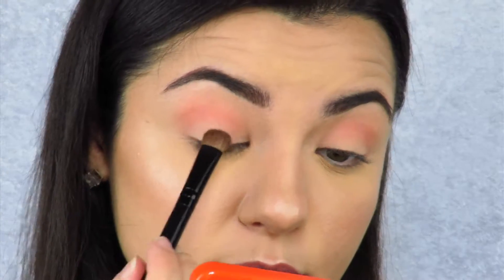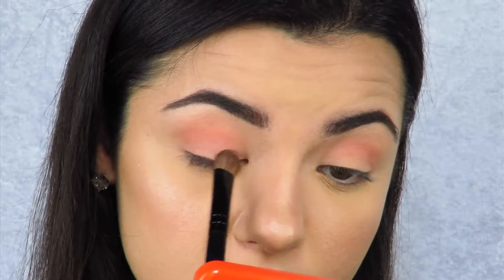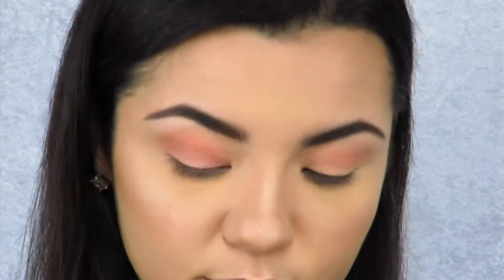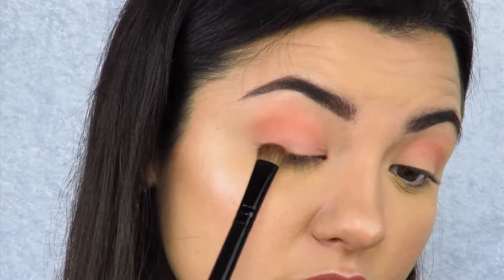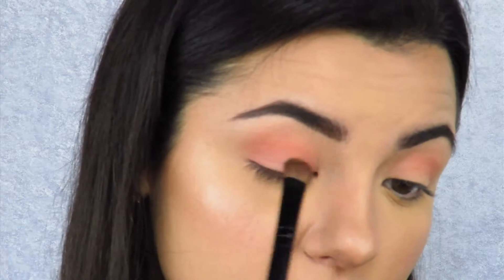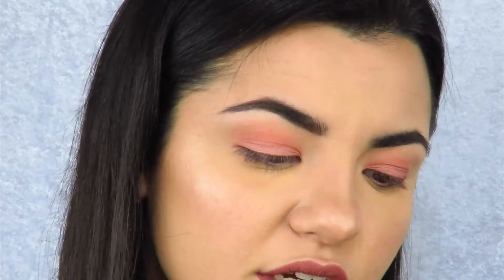I'm just going to pop that on the lid — oh, that's a really nice color! It would have been smart to put powder underneath just so I didn't get any fallout, but oh well. Now I might even go over the top of that with Luscious — it's like a goldish color.